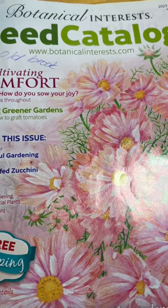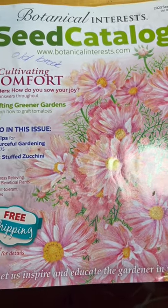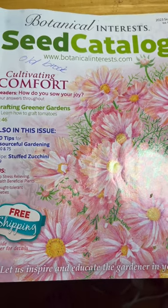I just wanted to share with you guys this Botanical Interest seed catalog. There's absolutely no connection between me and them — I just happen to like their seeds and their seed catalog in particular.